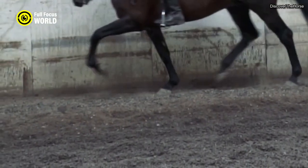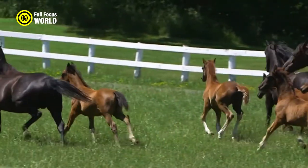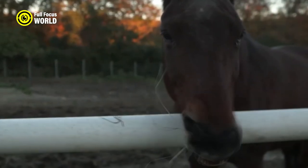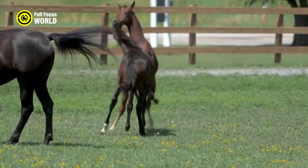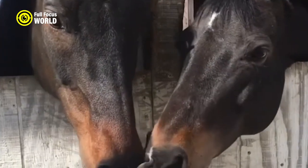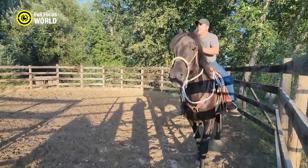Morgans are known for their versatility, excelling in a variety of equestrian disciplines such as driving, dressage, western riding, and trail riding. On average, a Morgan horse can reach speeds of around 25 to 30 miles per hour (40 to 48 kilometers per hour) for short bursts. They have a friendly and gentle disposition, form strong bonds with their owners, show intelligence, and a desire to please. Today, they are highly prized for their enduring qualities and remain popular with riders of varying skill levels.